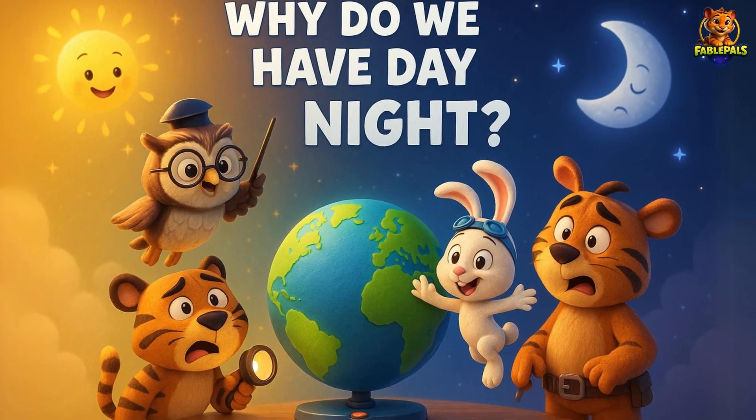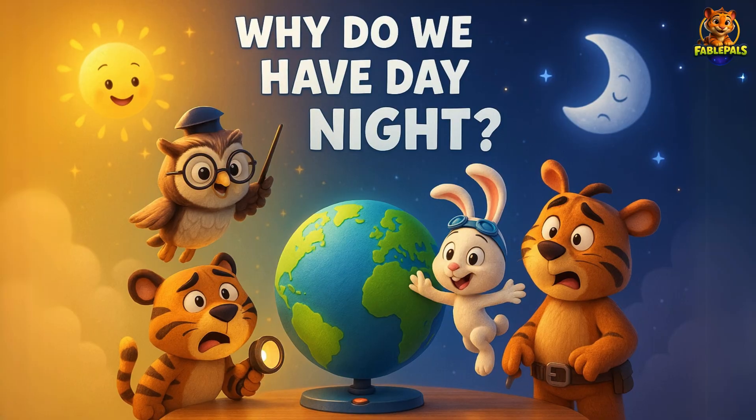Hello, kids. Let's learn. Why do we have day and night? So pay attention, little thinkers.